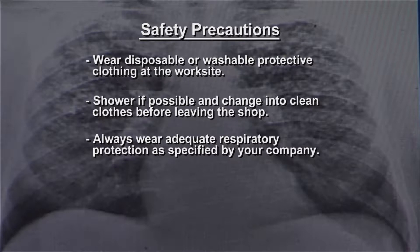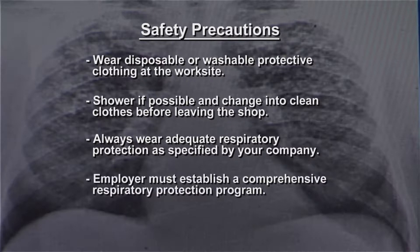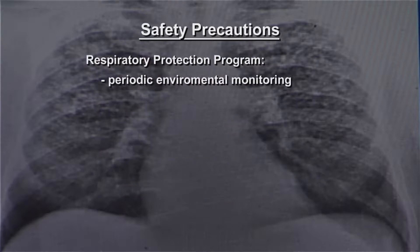Always wear adequate respiratory protection as specified by your company. When respirators are used, the employer must establish a comprehensive respiratory protection program as required in the OSHA Respiratory Protection Standard.